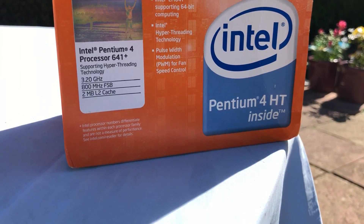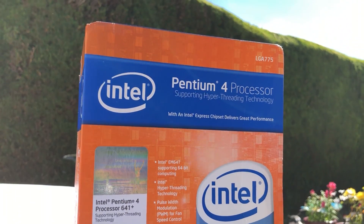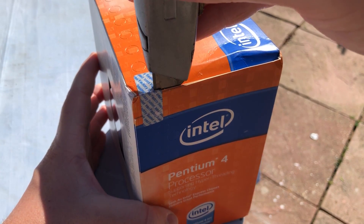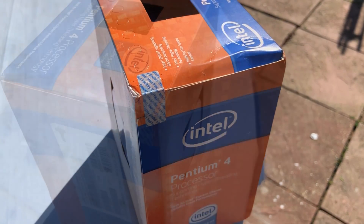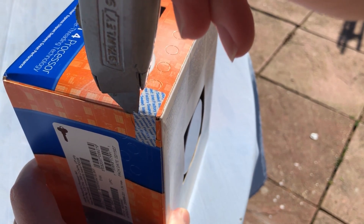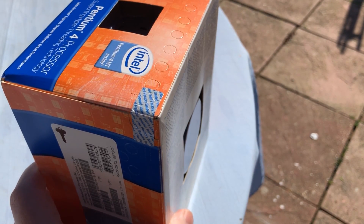Let's not forget though that the Core 2 Duo CPU lineup started appearing just a few months later, so that could explain why this one never got sold or was never opened. It was possibly stocked on a shelf somewhere, surplus to anyone's requirements. It's a sad story really, but don't worry little buddy, I'm here to save you.